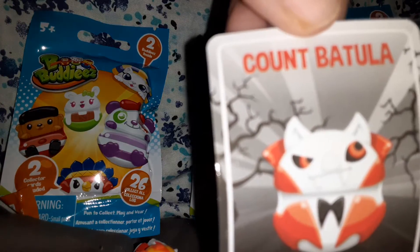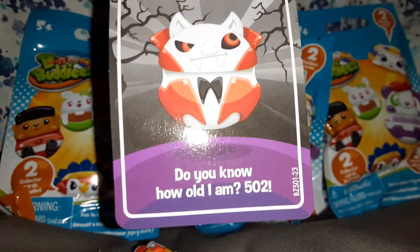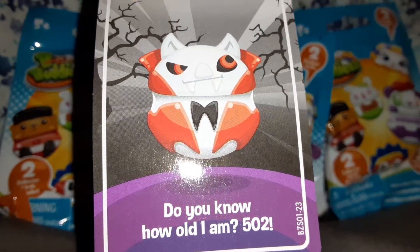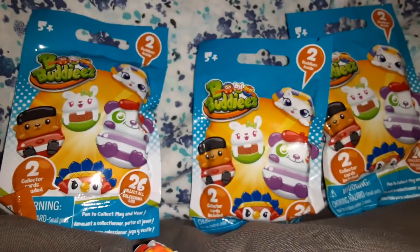And this is Count — 'I bet you are.' It says 'do you know how old I am? 502 years old!' Well, you're older than me! These are cute.